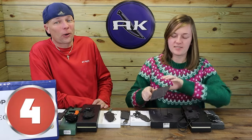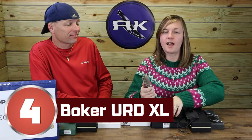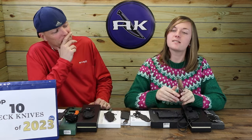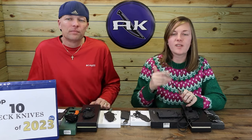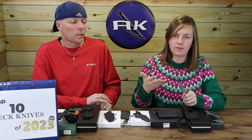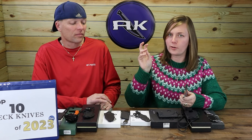Number 4: the Boker URD XL. Initially thought it was a bit of a brick to carry around the neck, but since reviewing it early in the year it's started to grow on me. Likes the big blade and size. Probably the heaviest, bulkiest neck knife on the table today, but that isn't necessarily a bad thing — you can do way more things with a bigger knife. More of an outdoor neck carry than a box-warrior neck carry.